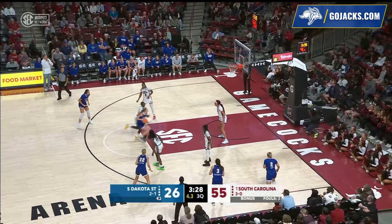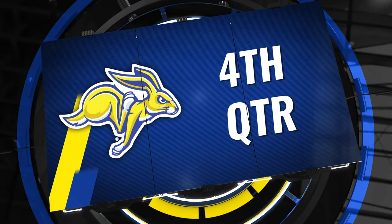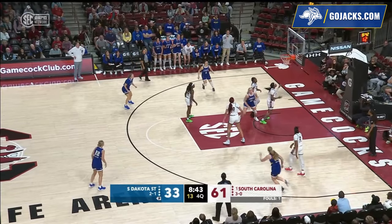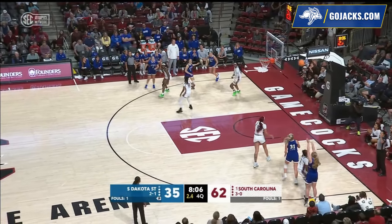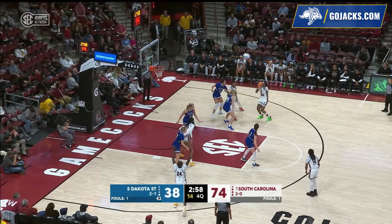Tori Nelson, the pull-up floater on the rim, good for two. In the right corner, Tori Nelson inside — Brooklyn Meyer spin move with the left hand, up and in, good for two. Tori Nelson right corner, high-arcing three — good by Tori Nelson.